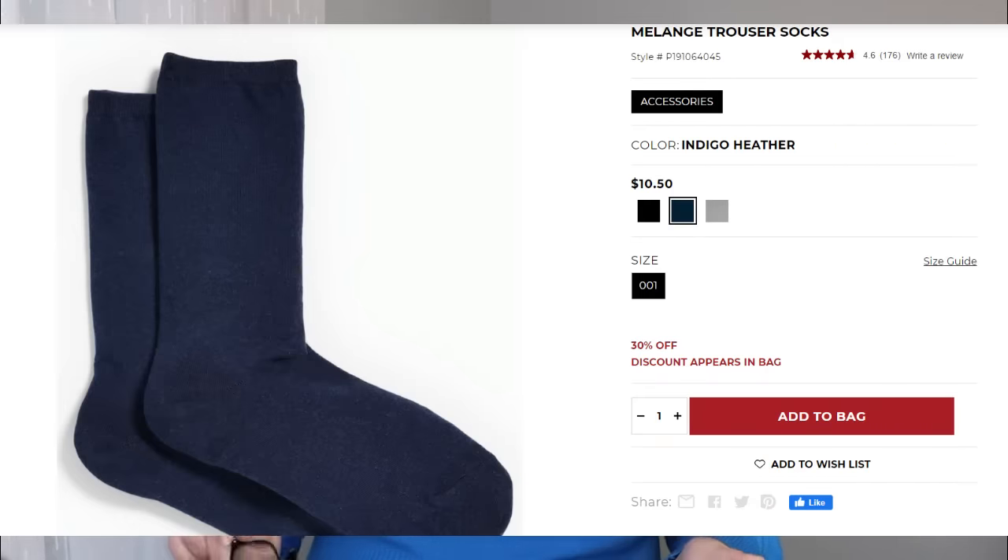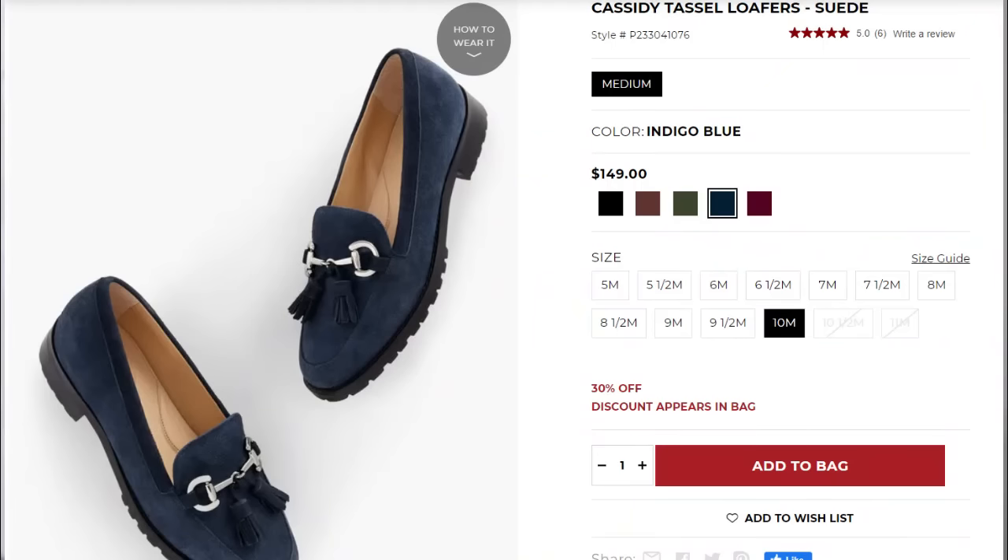I'm also wearing a pair of their trouser socks in indigo blue. The shoes I'm wearing are very comfortable — they are the Cassidy tassel suede loafers in indigo blue, size 10, medium width, 100% leather, and they come in multiple colors. I really like Talbots shoes. These are very stylish and can go with any pants — leggings, jeans, dress pants. I have flat wide feet and it's almost like wearing a glove. They're that comfortable.